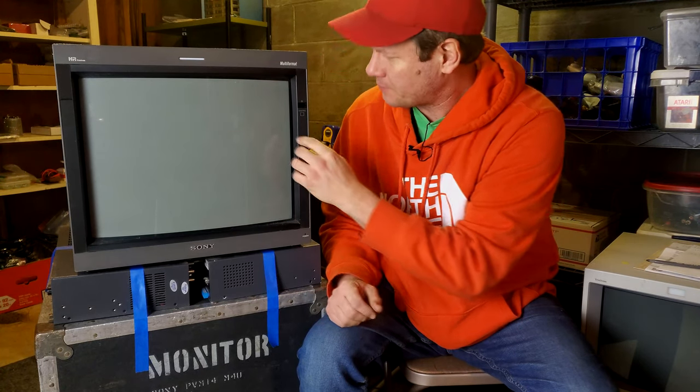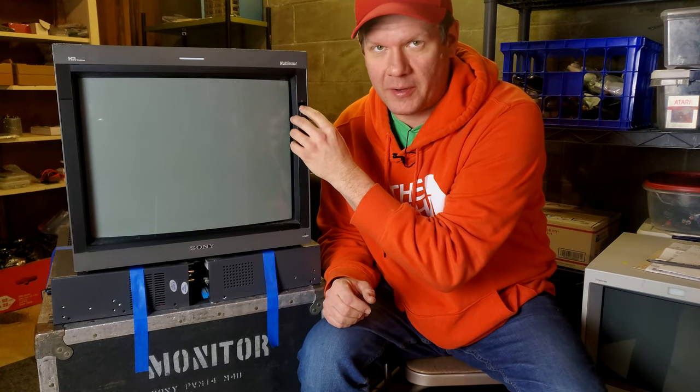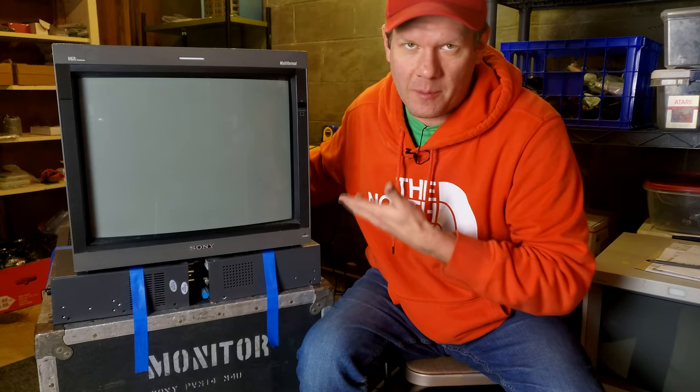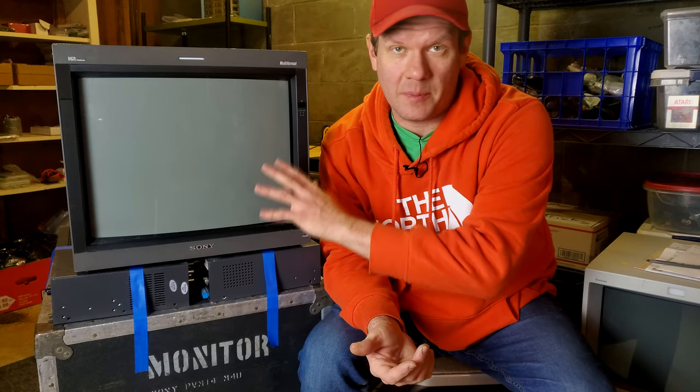It has a number of issues — cosmetically, the power button still needs to be replaced, and the back shell casing has damage that can also be replaced. But there's also stuff going on internally, so we're going to need to at least do a full recap and repair kit on this one. It may even need more work than that because I have a feeling there are a lot of hours on this monitor and it's probably never been serviced — and it's clearly been beat up a bit.